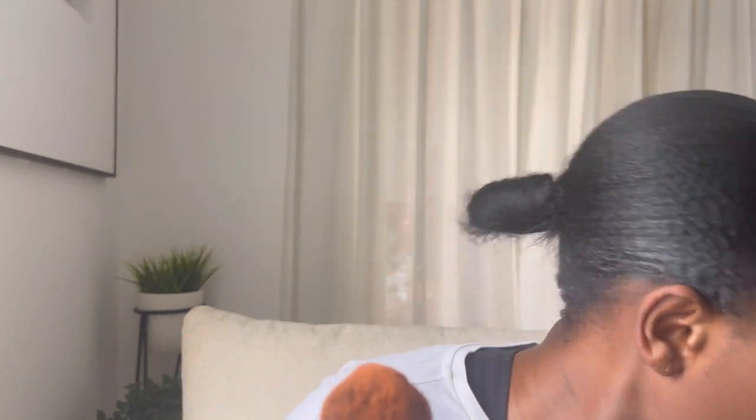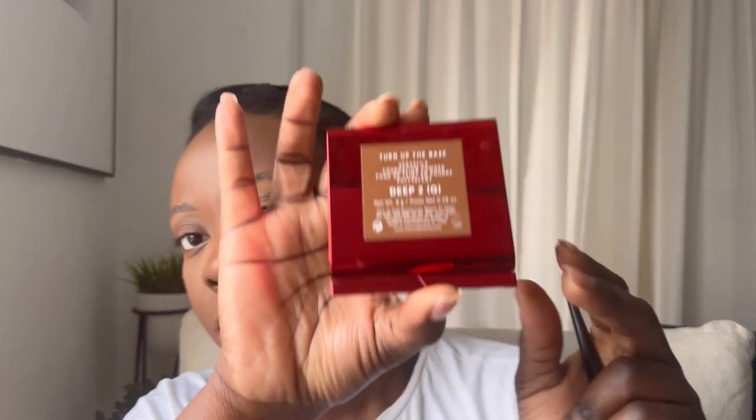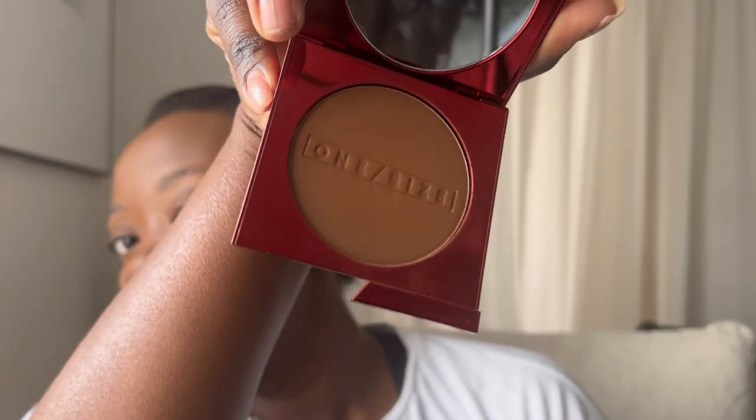I'm brushing off the setting powder with my Kat Von D brush — I'll link it in the description below, I've had it for a long time and absolutely love it. Now using the same brush, I'm applying my MAC Dark Deep Mineralized Skin Finish — just going in lightly with the first layer. Then for the second layer I'm using the One Size foundation powder by Patrick Star's brand in the shade Deep Two. Love it.